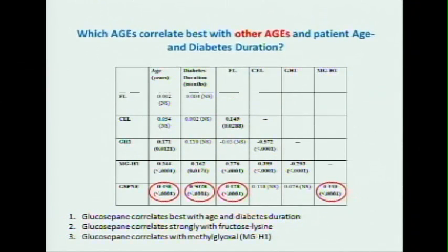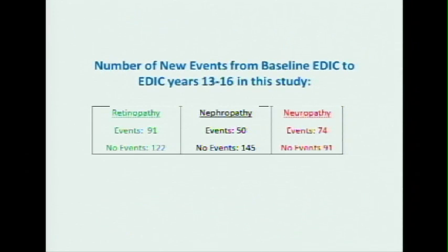When you look at which ones correlate best with the other advanced glycation end products, glucosapane is strongly correlated with age and strongly correlated with diabetes duration, while fructose lysine was not. They are also strongly correlated with the methylglyoxal hydroimidazolone levels — and this is important because both neuropathy and retinopathy are thought to be related to hydroimidazolone.